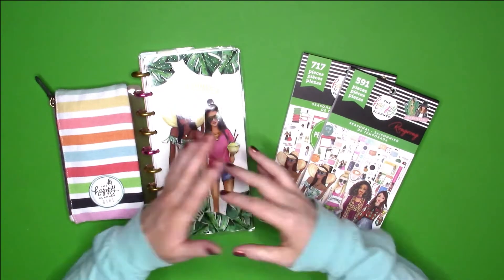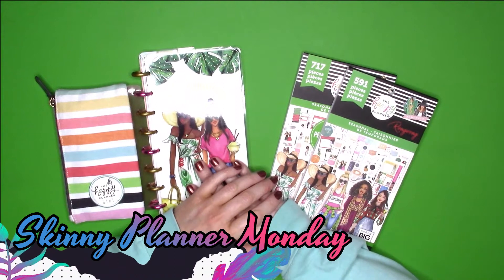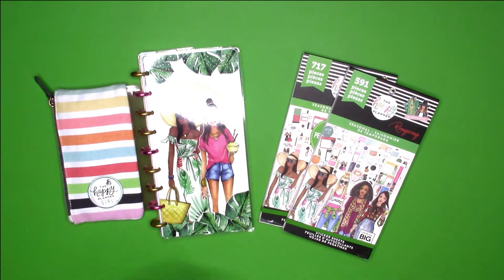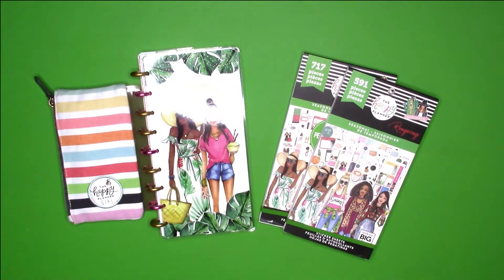Hey everybody, this is Jennifer with Getty Jen Plants. Welcome back to my channel and welcome to another Skinny Planner Monday. If you want to see me plan for the week of March the 16th through the 22nd using the RongRong seasonal sticker books, then just keep on watching.